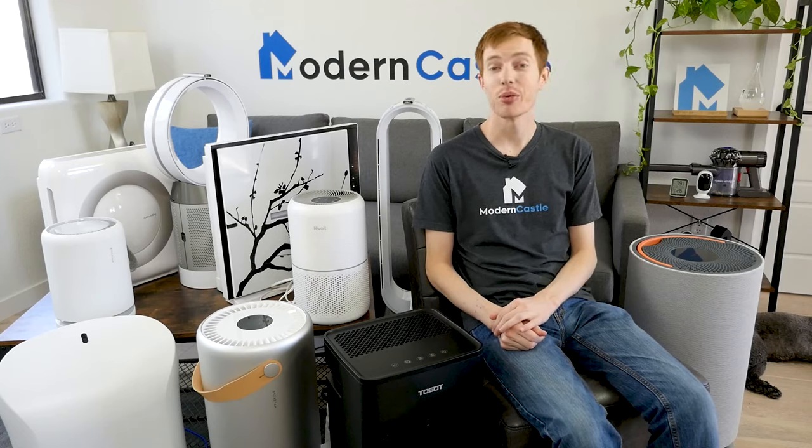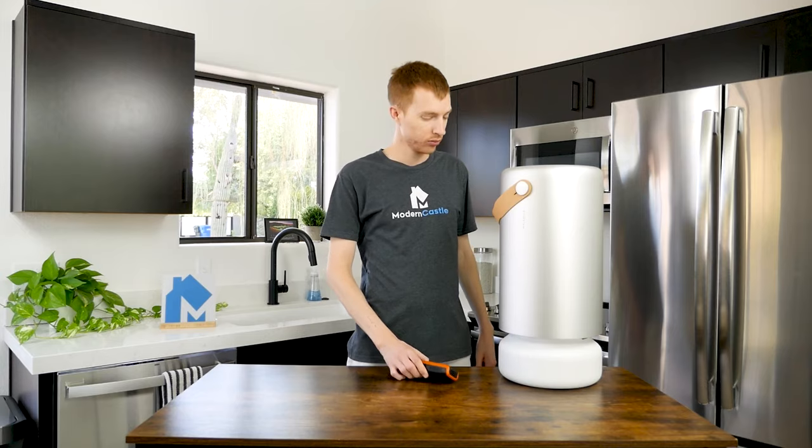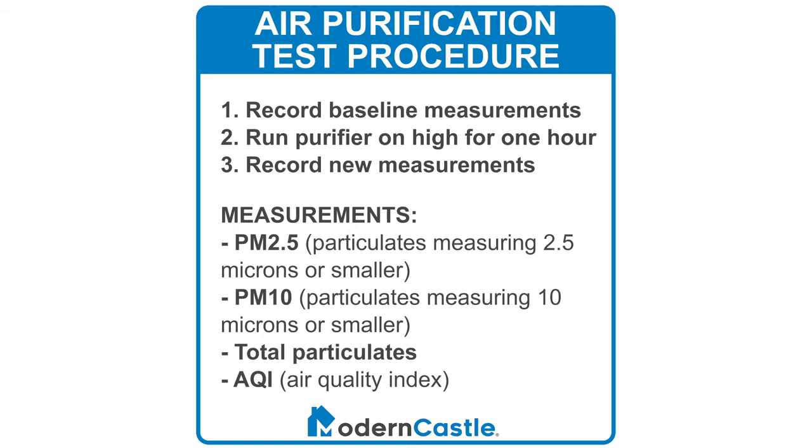Next, we're going to dive into our recommendations on the best air purifiers. All air purifiers featured in today's video have gone through our standard air quality performance tests. We use a laser-based particulate meter to evaluate the purifier's performance by measuring PM2.5, PM10, total particulates, and the air quality index.